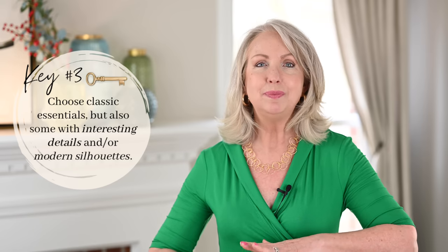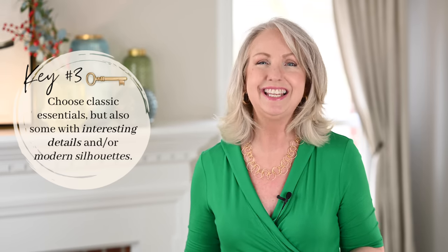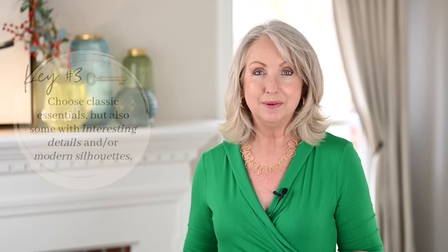My third tip is to make sure that some of those wardrobe essentials have some interesting details about them. Everything doesn't have to be just plain — plain t-shirts, plain blazers, plain jeans. They can have interesting details or modern silhouettes. In this outfit I'm wearing those same demi boot black pants: a cropped length with just the slightest bit of a flare below the knee — a really modern silhouette. I've topped them with a black ribbed tee that has a button-up, ribbing, and a collar — more of a polo type shirt, so a little different.